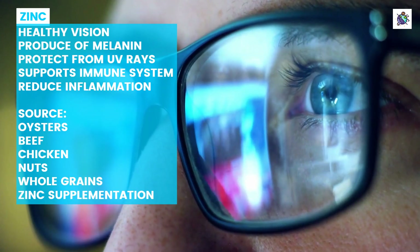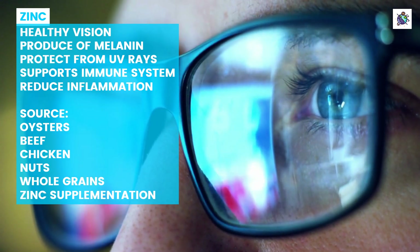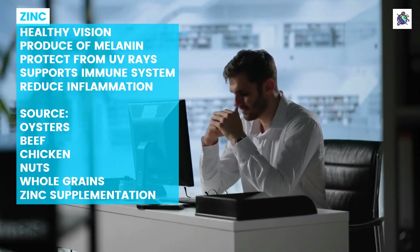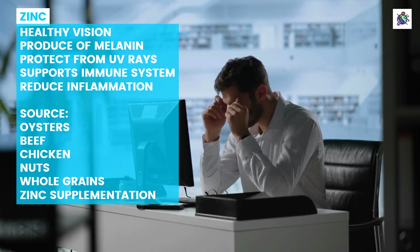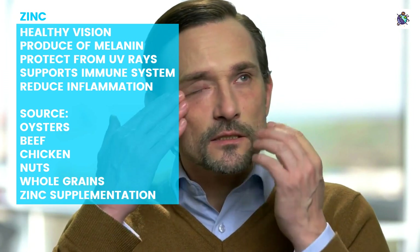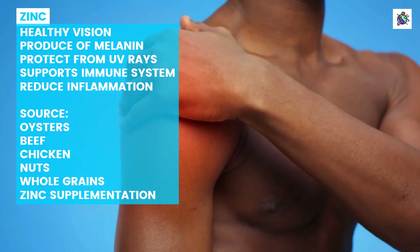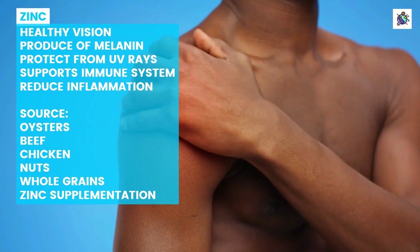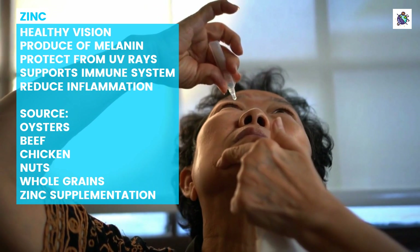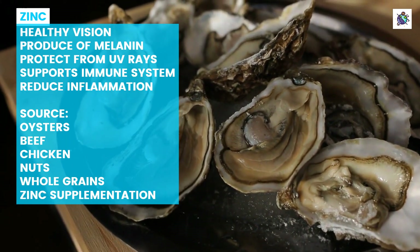Zinc is an essential mineral that plays a crucial role in many bodily functions, including maintaining healthy vision. It helps in the production of melanin, which protects the eyes from harmful UV rays and free radicals that can cause damage to the eyes. Zinc also supports the immune system, helping to fight off infections that can lead to dry eye syndrome. Studies have shown that zinc supplementation may help improve symptoms of dry eye by reducing inflammation and increasing tear production. In fact, low levels of zinc have been linked to an increased risk of developing dry eye syndrome. Foods rich in zinc include oysters, beef, pork, chicken, nuts, and whole grains.